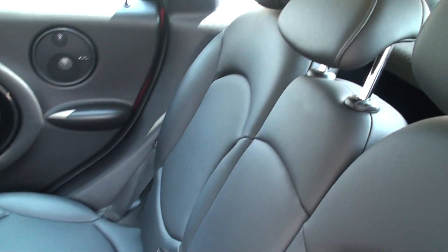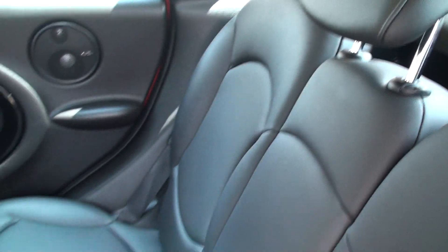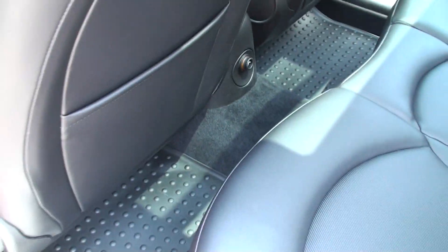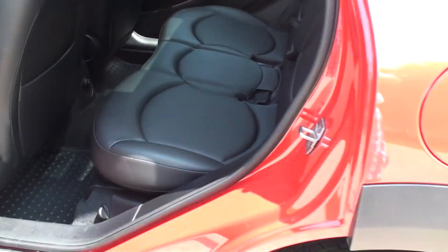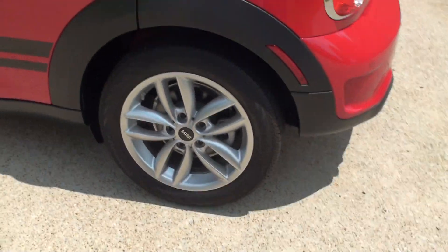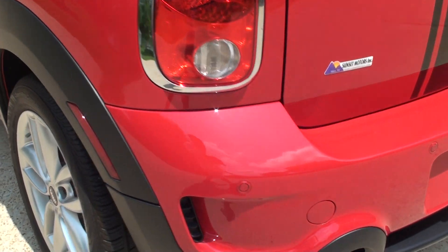Full bench seat for three people — a lot of them only have two. Nice floor mats back here too. Got some 17-inch alloy wheels. There's your sensors.